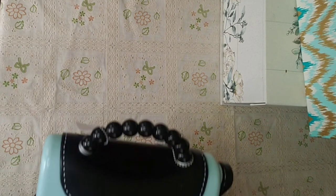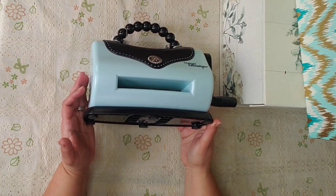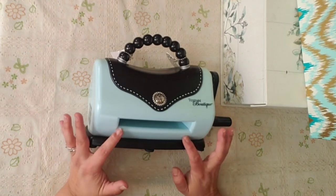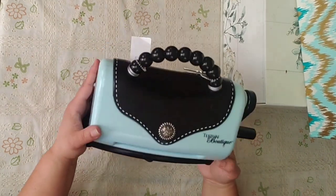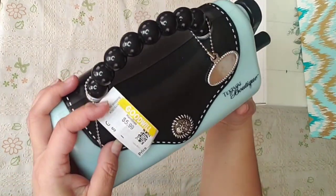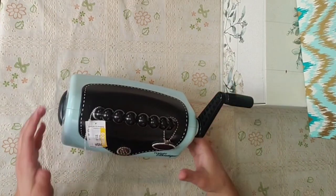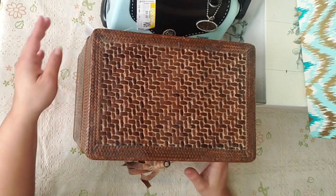Oh my goodness, you will not believe what I found! It's a Texture Boutique — it's like a little purse, it's a C6. The thing is, I've been trying to find plates for this one and I cannot find them. If you guys know, please leave me any ideas in the comments. But look how beautiful — and this one was half off when I went, so it was only $3! I think it works — yes, it works! Oh my goodness, I'm so happy.